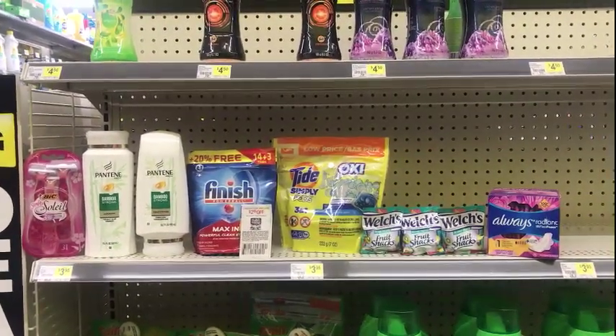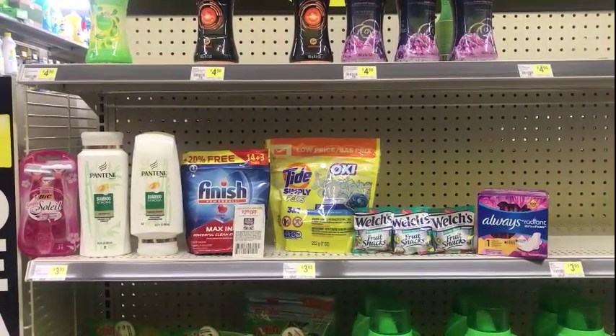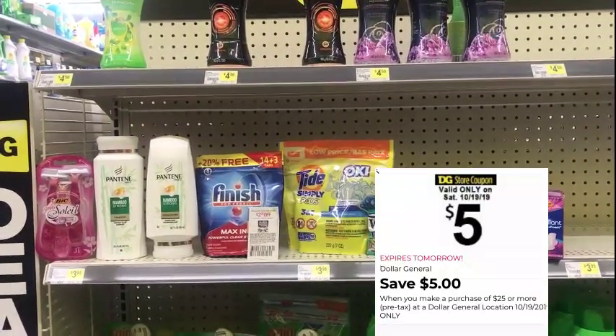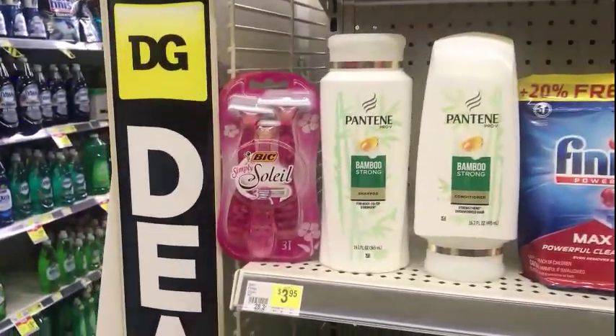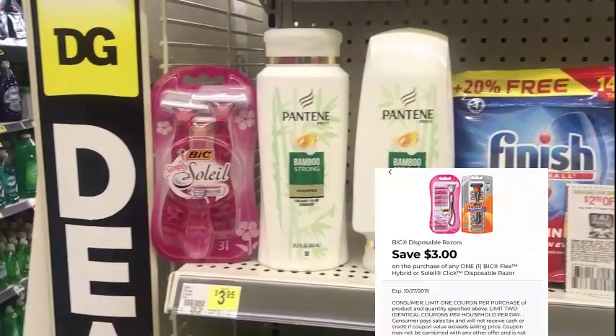Hello everyone, these are my breakdowns for Saturday, October 19th at Dollar General during the five off of 25. The first thing I'm going to pick up is the Big Sole razor — the Simply Sole — it is three dollars and thirty cents, and we have a three dollar digital making it 30 cents.